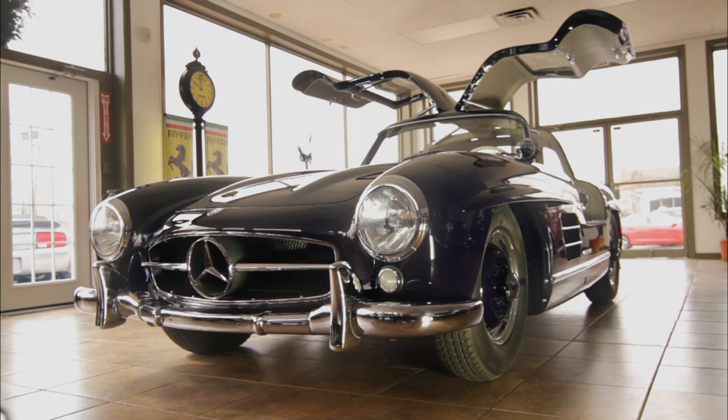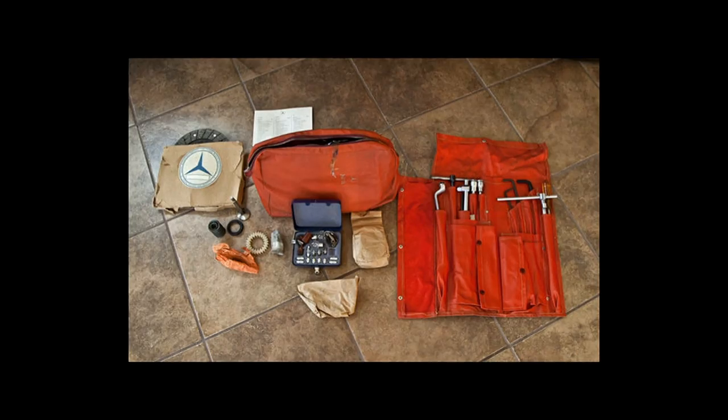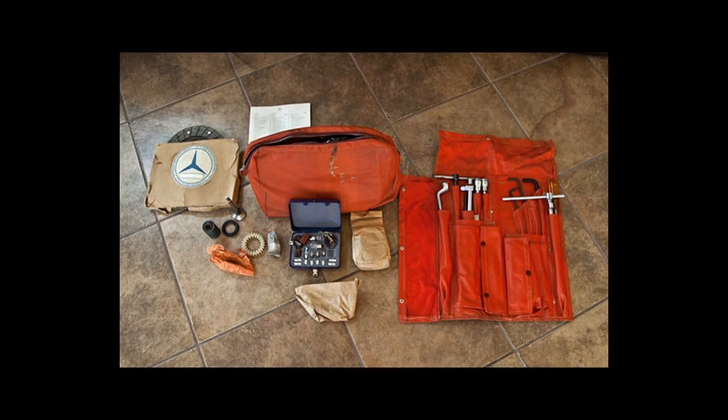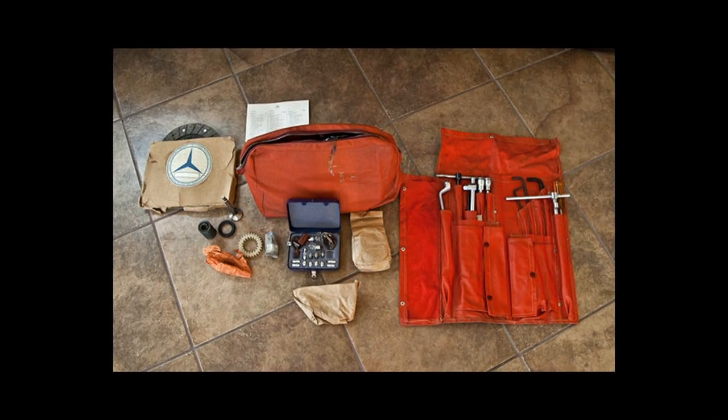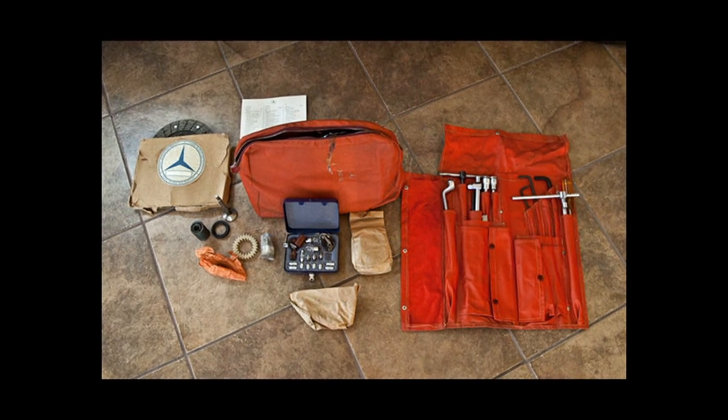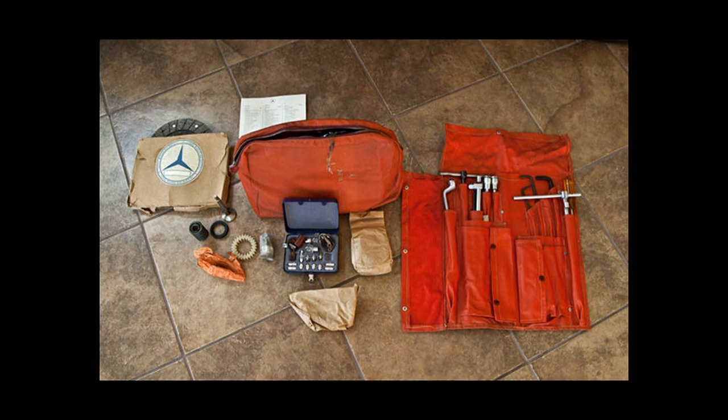The really unusual thing about this car is it comes with a travel and tool kit. That consisted of spare parts such as a clutch, valves, valve springs, and all sorts of seals — so that if you broke down somewhere without parts available, you'd have enough to fix the car right on the side of the road. The tool kit is supposedly worth $30,000 to $40,000 alone, which raises the price of the car drastically.